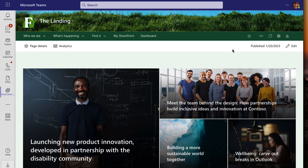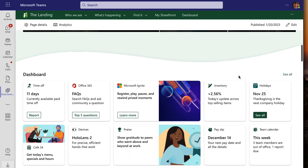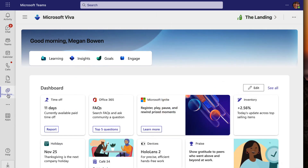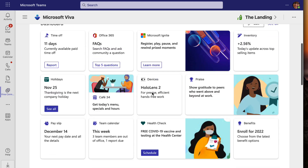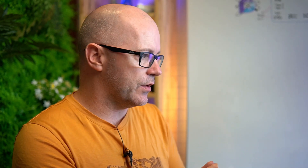If your organization is using Viva Connections, it can bring in your intranet and your home page. What is changing is an out-of-the-box simplified experience for sharing the Viva Connections experience or the Viva Connections page. We'll step through that, but we're also going to go back and see what is changing — something you may need to have addressed before November.